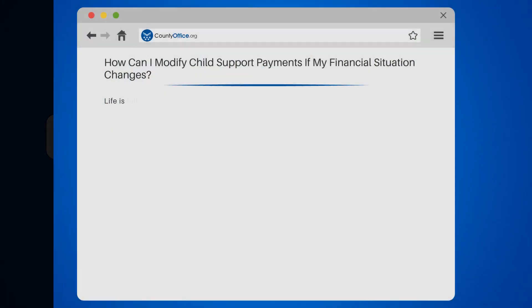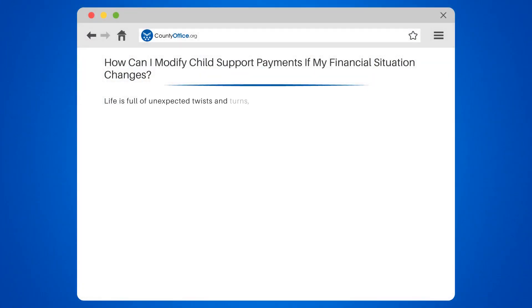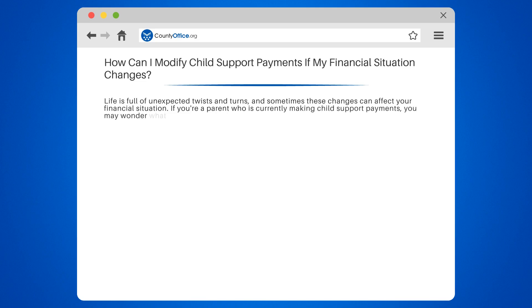How can I modify child support payments if my financial situation changes? Life is full of unexpected twists and turns, and sometimes these changes can affect your financial situation. If you're a parent who is currently making child support payments, you may wonder what happens if your income changes — can you modify your child support payments?